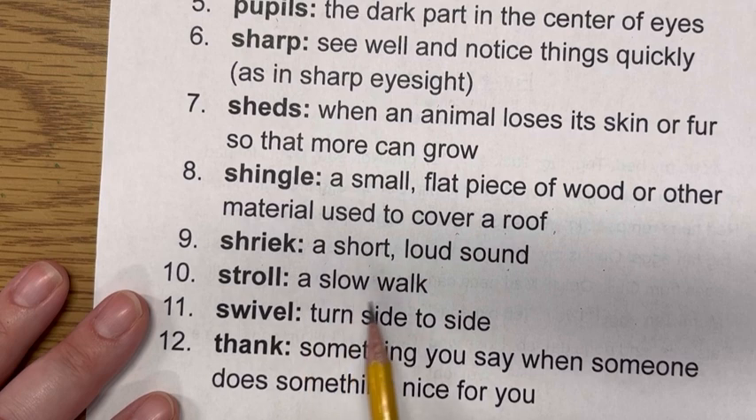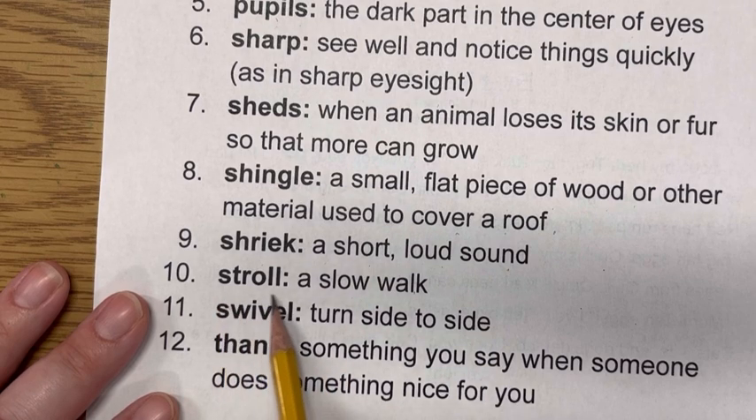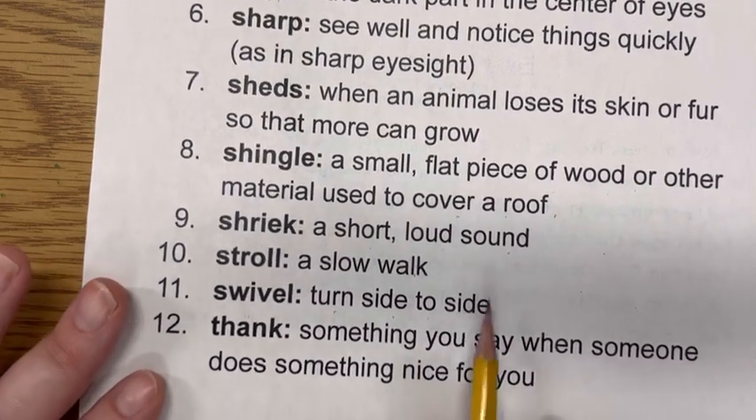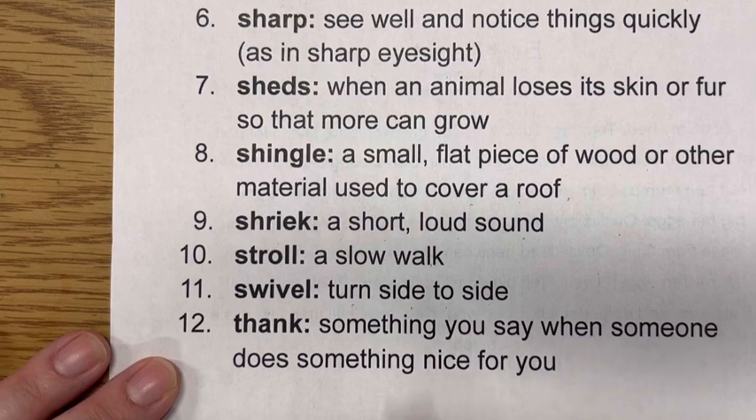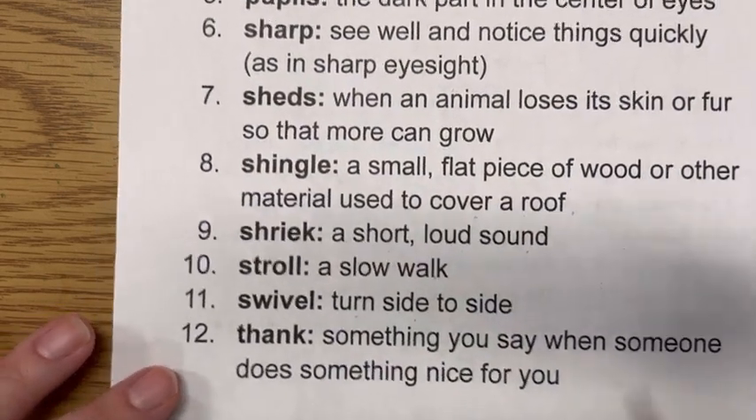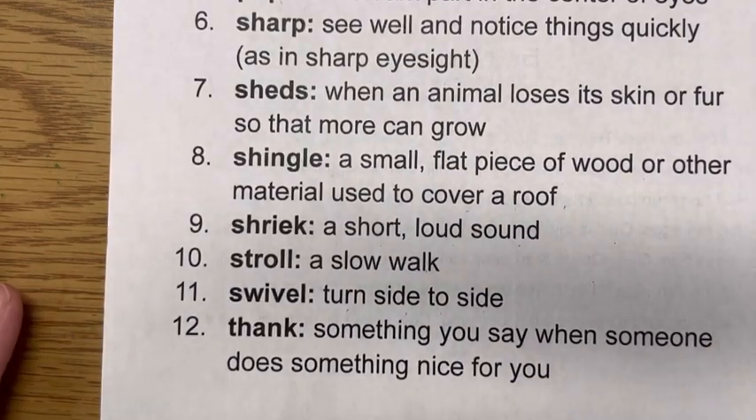Stroll — a slow walk. You might go on a slow walk outside; that would mean you are taking a stroll. Swivel — to turn side to side. If you've ever heard of a swivel chair, that's a chair that you can move back and forth and side to side. Swivel means to turn side to side. And our last word is thank — something you say when someone does something nice for you. You could tell them thank you for doing something for you. Good job, guys.